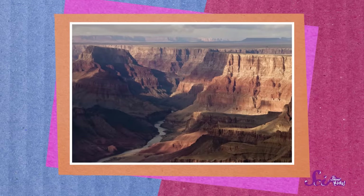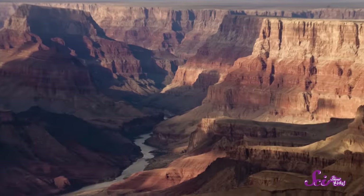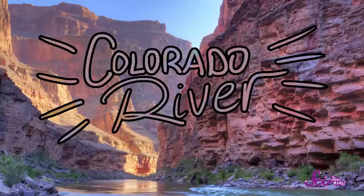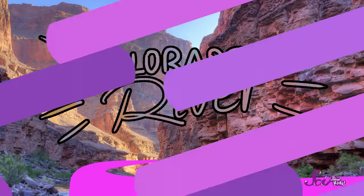So how did this giant groove in the earth get there? You can see the secret in this picture. Do you notice anything besides the Grand Canyon in this photo? How about at the bottom? That's right — water! That's a river called the Colorado River, and it's what carved the Grand Canyon that we know today.